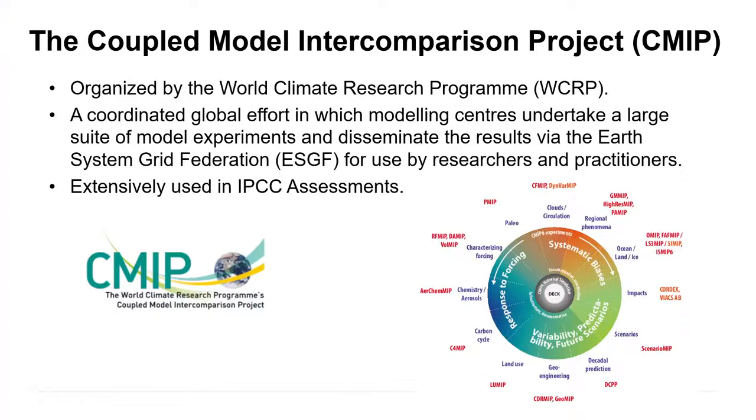There are many modeling centres around the world that develop coupled climate system models and Earth system models. The World Climate Research Program has a long-standing effort to facilitate cooperation and coordination amongst these modelling centres — something called the Coupled Model Intercomparison Project, or CMIP, which is now just completing its sixth phase. This provides a standardized set of model experiments, standardized forcings such as changing greenhouse gases, a standardized way of formatting output, and distributes it for users around the world including practitioners, other researchers, and assessment activities like the IPCC.